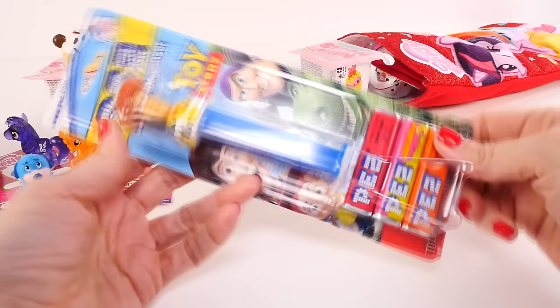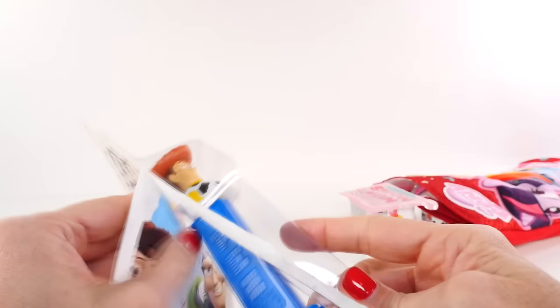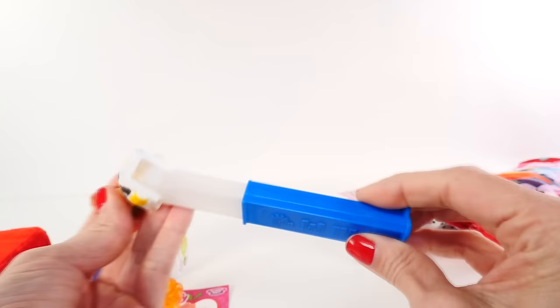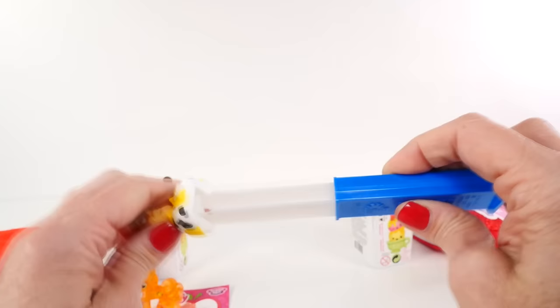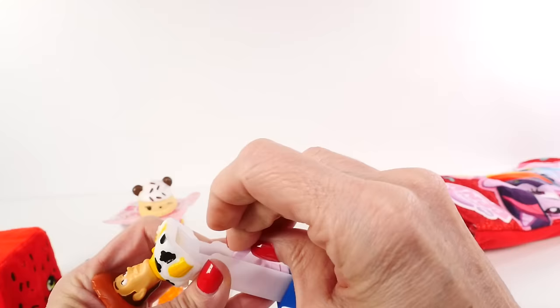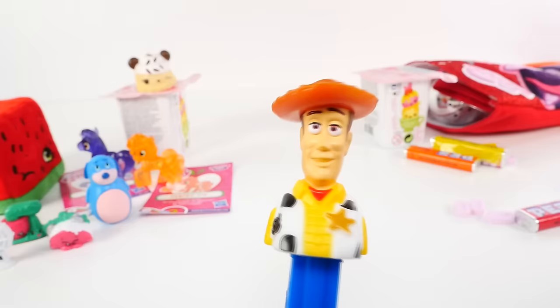It's a PEZ dispenser and it's Woody! Let me show you guys how these work. You open the packet of candy — this is raspberry lemon — and then load them into this part like so. Then you just do that and the candy pops out, you pull one out. When you run out, you open it and reload. Are you guys getting excited for Christmas? I am!